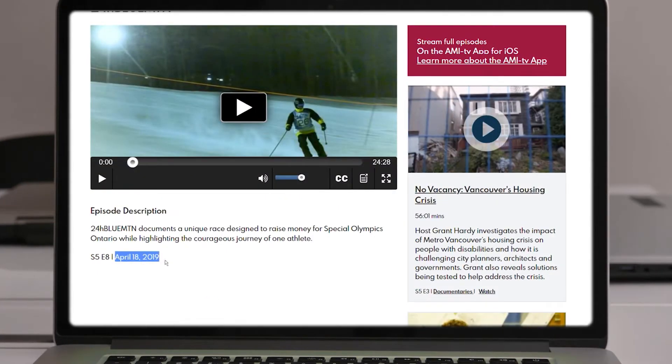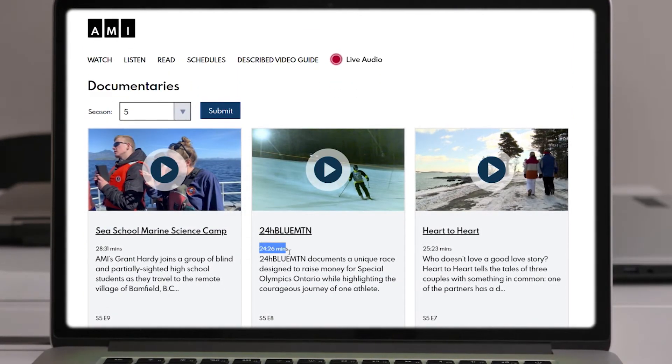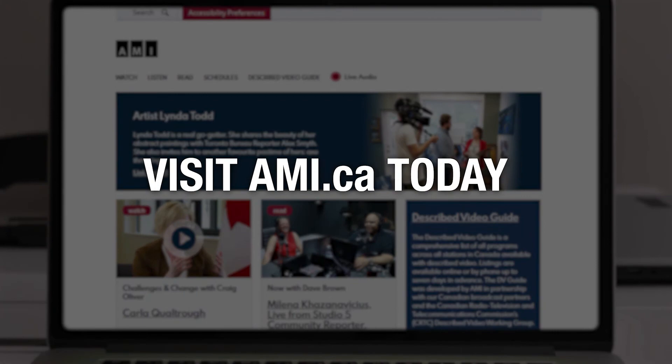Each piece of media has easy to find date and duration information, so you always know what's new and can plan to watch now or save for later. Enjoy a new way to access the content you love. Visit AMI.ca today.